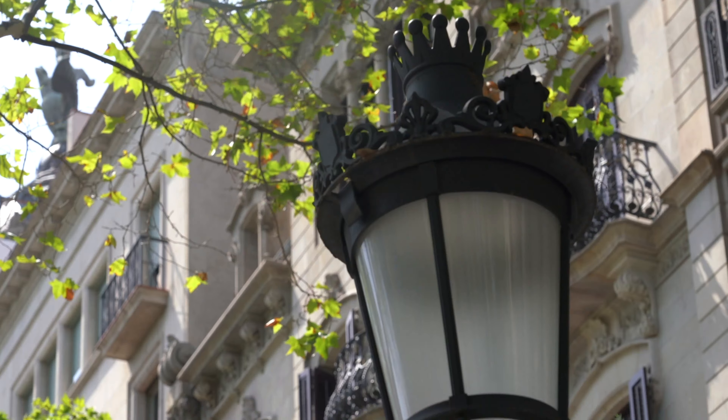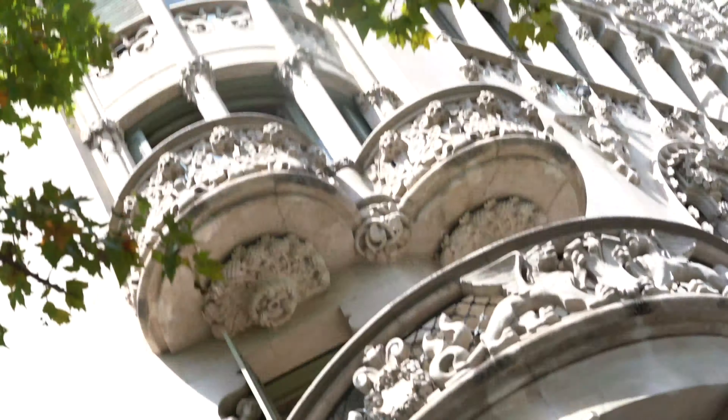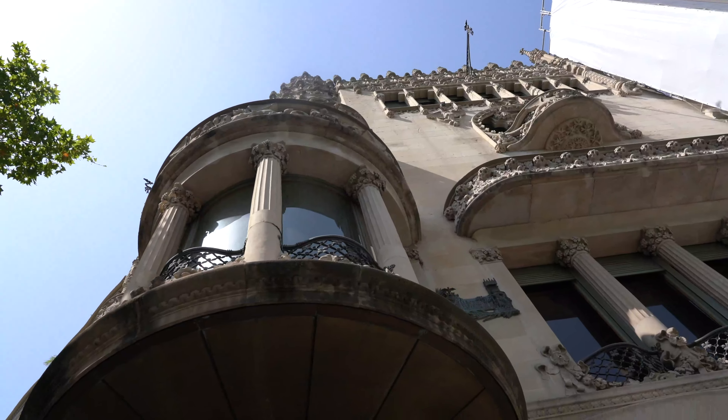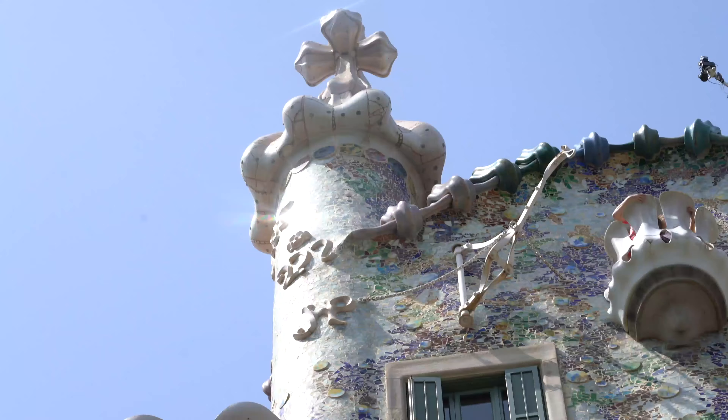Descend back down to the busy streets and take a stroll down Passeig de Gràcia, which is basically a museum you can walk through. Here you can see some of the living works of the master architect Gaudí, like Casa Batlló and Palau Güell, which are easy to spot.